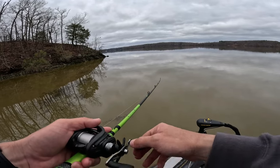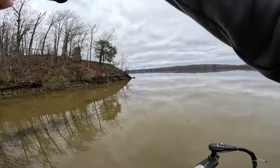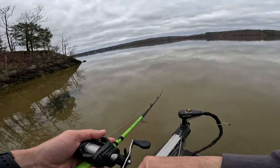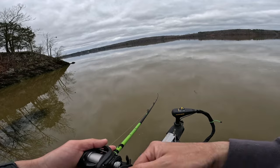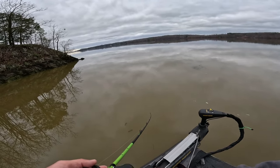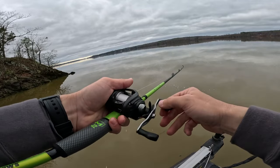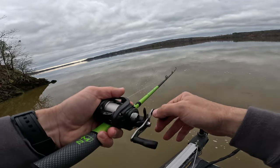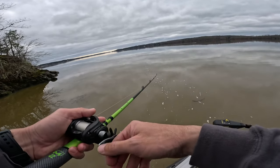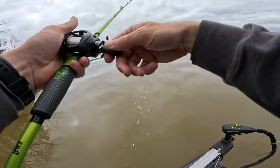We just jumped over here to another point — this is a very deep point. There's a little bit of grass matted up right here. We're going to throw the old Thunder Cricket and see if we can get bit. The water temps have actually risen pretty good — 54.2 degrees. Muddy water warms up so much faster than clear water, it's very surprising how fast it actually warms up. Got a lot of loose grass floating around but really good chunk rock.